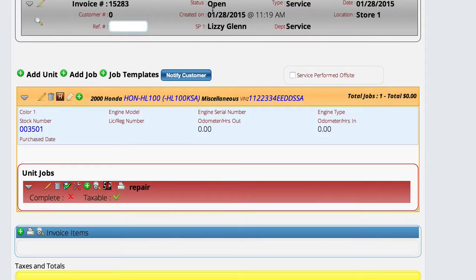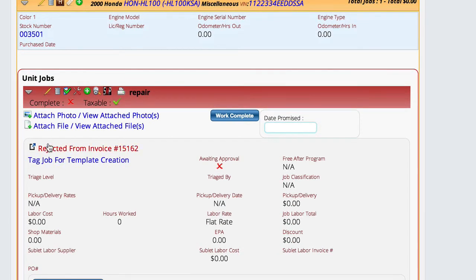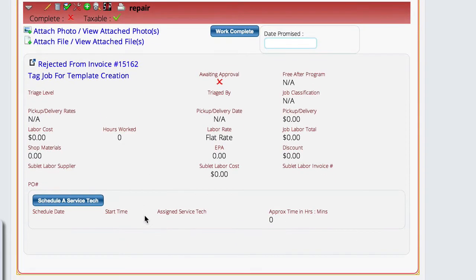Now we have a new service ticket with the same unit already attached. The repair job that we had done is here. If we open up the detail on the job, you can see that it actually knows that this is a rejection job and that it links to the original job on 15-162. So the system knows exactly what you just did and keeps track of that information for reporting purposes when you're running mechanic performance reports and such.